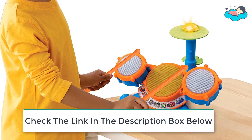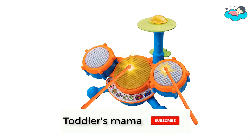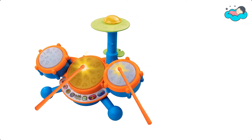It comes with 4 ways to play and a variety of fun sounds. Your toddlers will love learning to the music. The drum set features 9 melodies from 4 different music genres. The automatic shutoff preserves battery life, while volume control allows for quieter play.